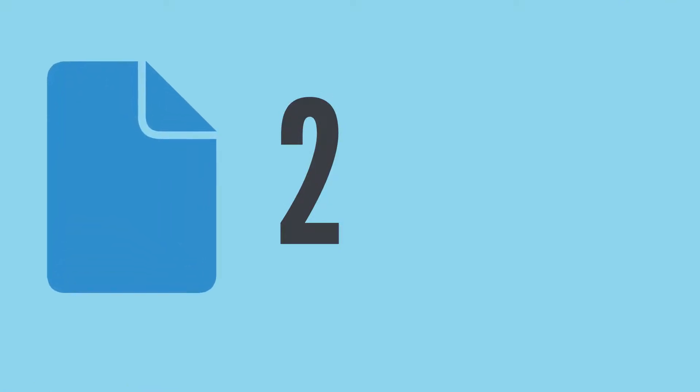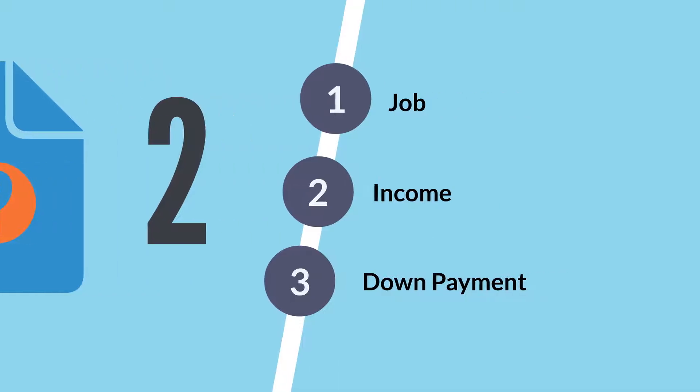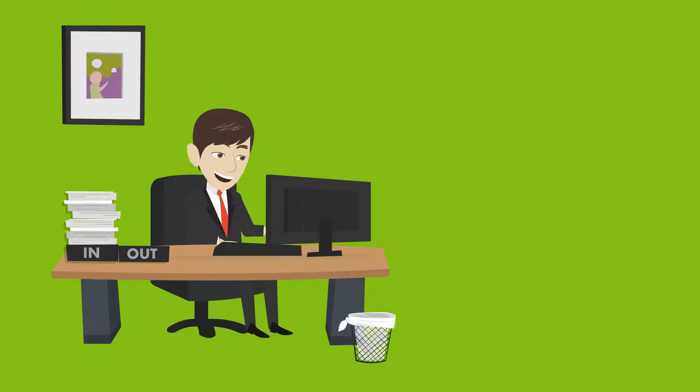Second, we will send you our next step forms. They're going to tell us more of a big picture of who you are as a buyer — your job, your income, and what your down payment is — so we can see if this program is going to be a good fit for you to buy this property. Once we get the forms back, we will give you a call to review them.